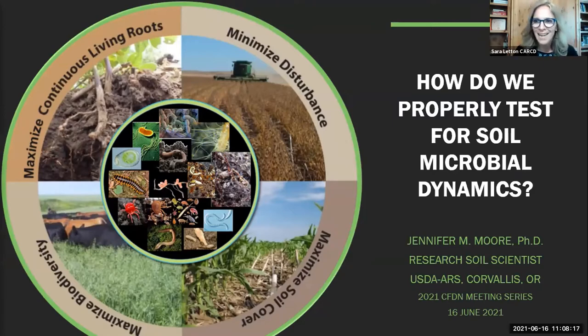With that, I'd like to introduce our presenter, Dr. Jennifer Moore with the USDA Agricultural Research Service in Corvallis, Oregon, speaking on soil microbial dynamics today. I'm going to turn it over to you to tell the audience a little bit more about your background and then jump into your presentation. Thank you so much for being here today. Thank you, Sarah. Thank you, Karen, for the invitation to speak today. I'm honored to be part of the excellent presenters on the panel and the amazing presentations that have already occurred to date.